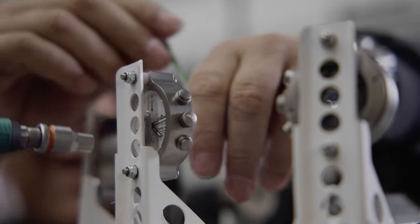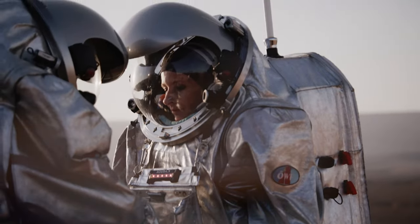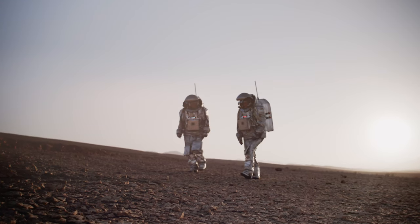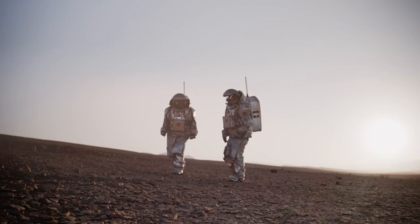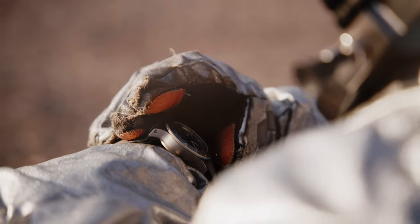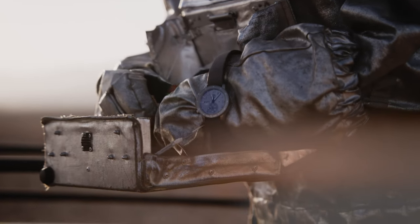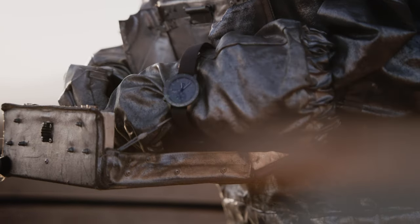Now's the time for the next giant leap: Mars. Together with visionary organizations such as the Swedish Space Agency and the Austrian Space Forum, we have embarked on missions designed to test and prepare humans for life on Mars. Numerous simulations and tests have been conducted with the goal of analyzing the possible effects of Mars' environment on the first settlers, and Fortis timepieces have been an essential tool used by all participants.